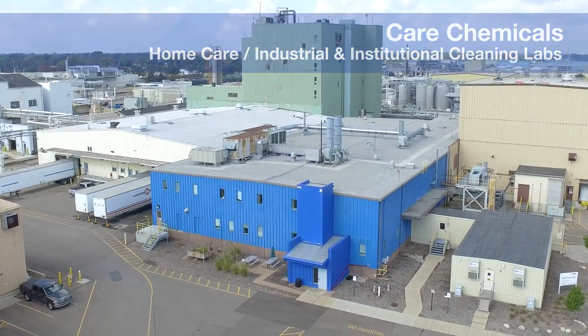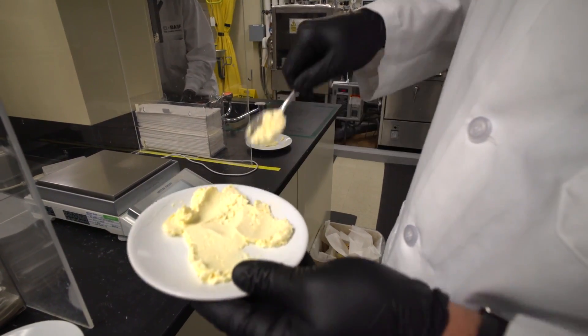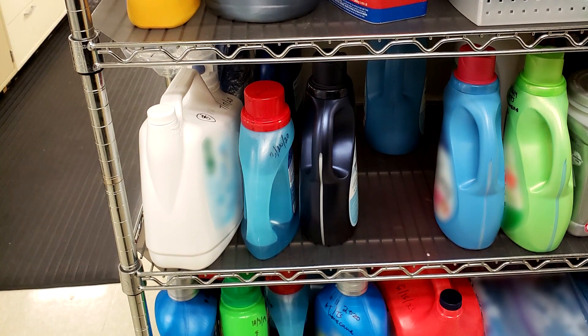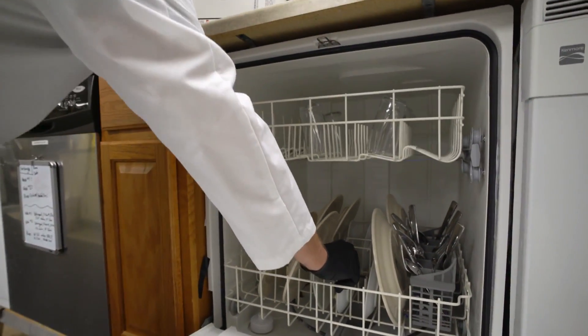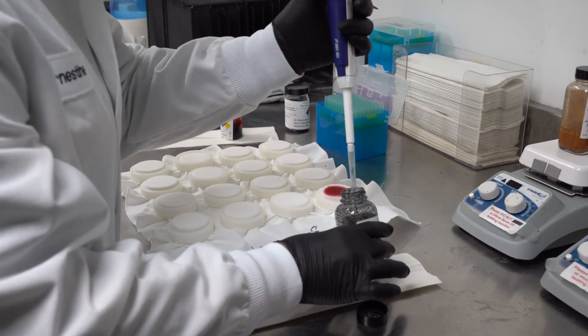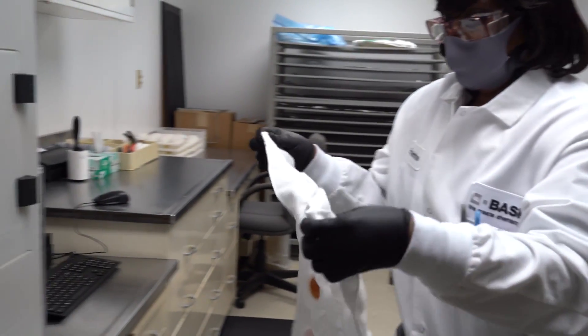The lab of our Care Chemicals Business Unit in Wyandotte is testing new materials for home care applications, which are household detergents and cleaning products, as well as products for institutional and industrial cleaning for hotels, restaurants, or in the plants of food manufacturers. To test the cleaning efficiency of a formulation, pieces of fabric are used and defined dirts are applied.